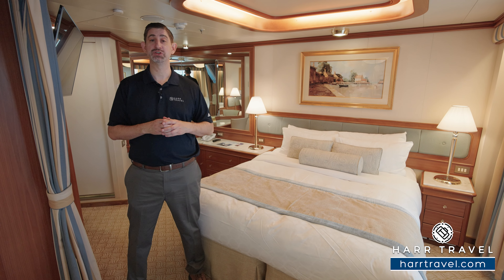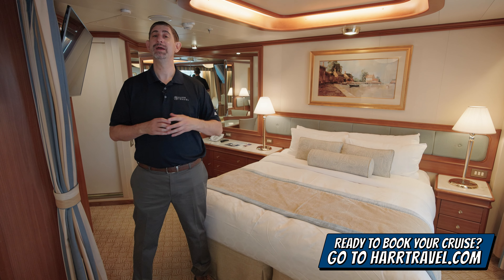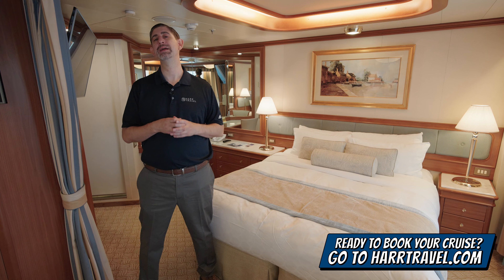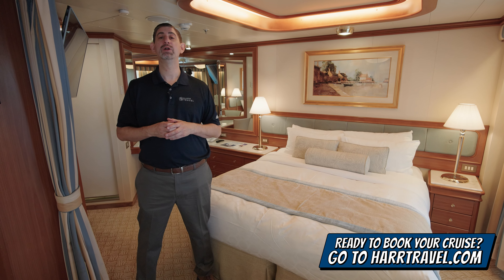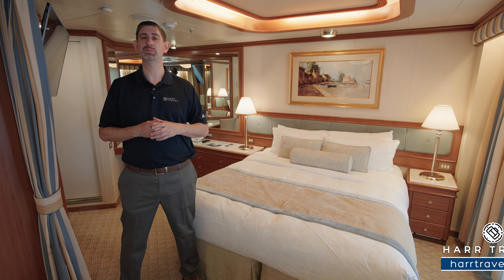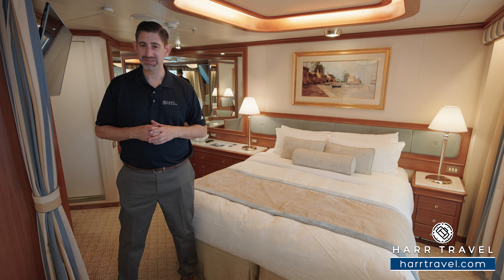I'm going to take you through the space in just a moment, but keep in mind when you're ready to book this room or any room or suite with Princess Cruises, make sure you reach out to the experts at Hartravel. We know the space inside and out. We have an amazing relationship with Princess, and we know we can help craft your Princess Cruise vacation of a lifetime for you, your friends, family, or group at an incredible value, and get the Hartravel signature service every step of the way.